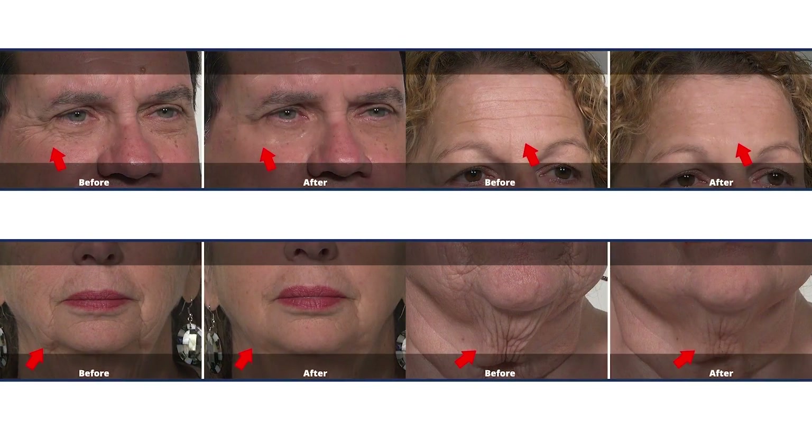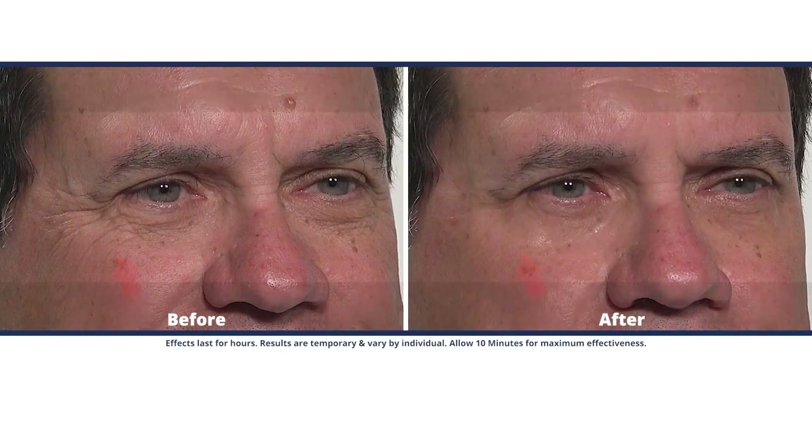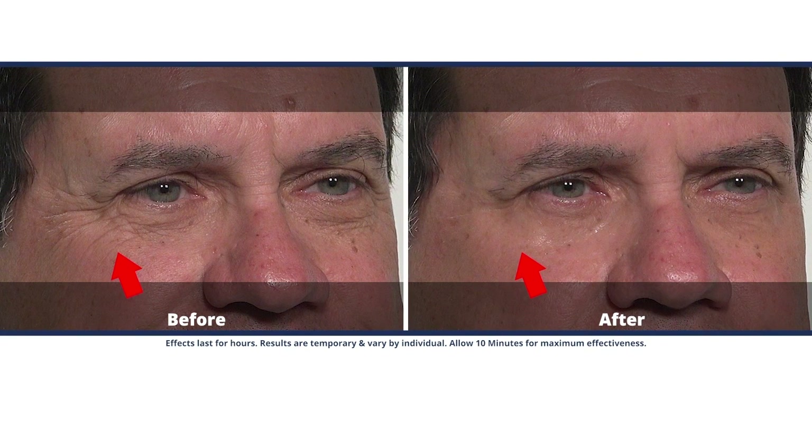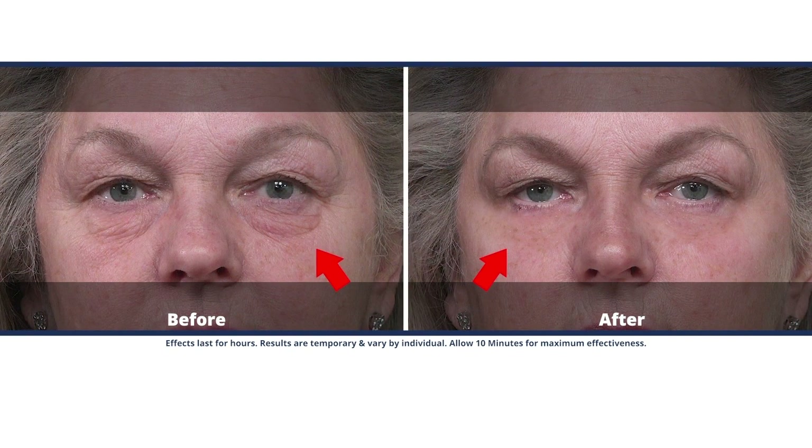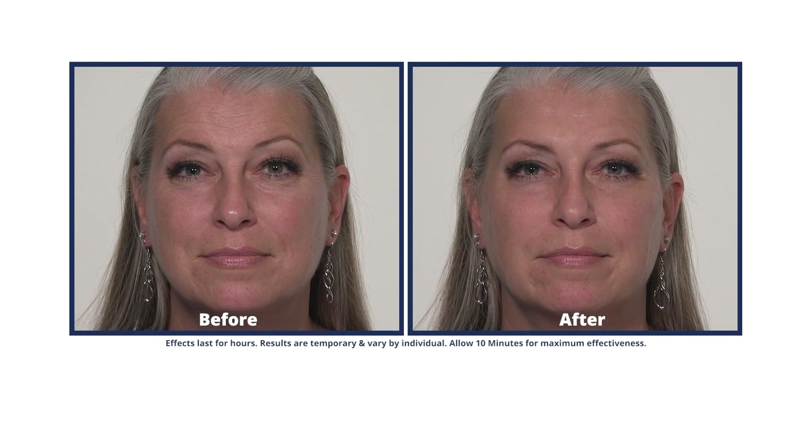A lot of people are getting back out to events and different things. Would this be a great product for going to a backyard party, a concert, a theater event — something where you really want to look your best? Absolutely. If you're going back out in the world and seeing people, we all want that extra boost, and that's what Plexiderm is. Use the smallest amount wherever your issue is, and you're going to feel as good on the outside as you feel on the inside.